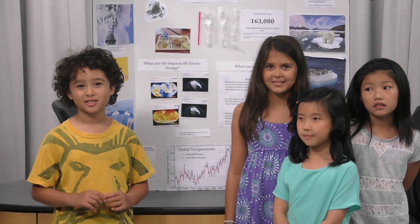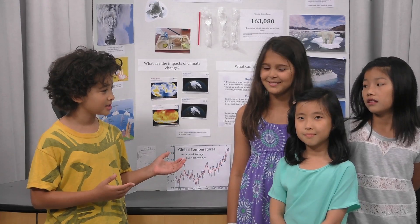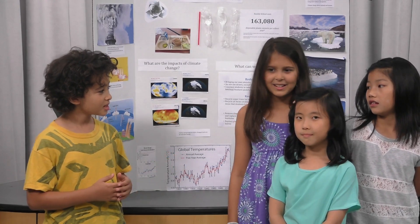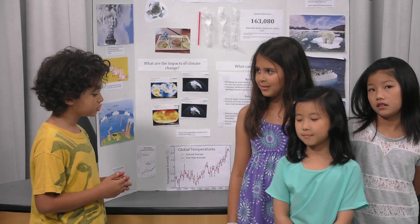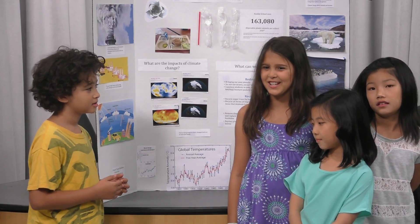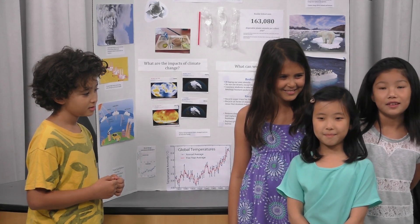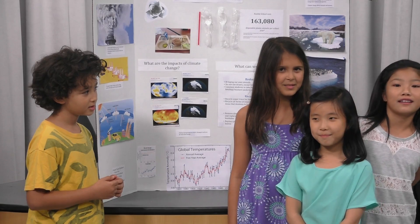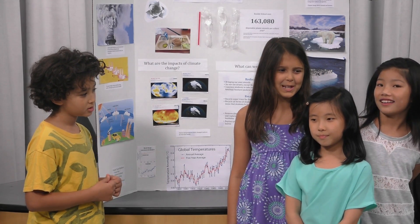Hi, my name is Aspen Johnson, and today I am on the Guy Report. Today I have three climate adaptation scientists with me. Can you all explain your names, what school you go to, and what grade you are going into? My name is Claudia Christian. My name is Hailey Kim. My name is Isabella Wong. We go to the Runkle School, and we're all going into fourth grade.